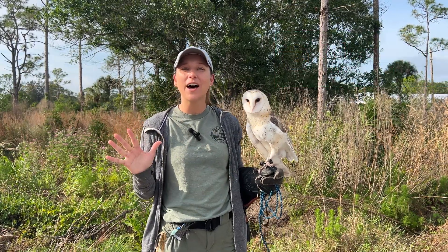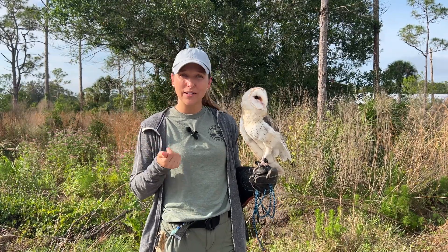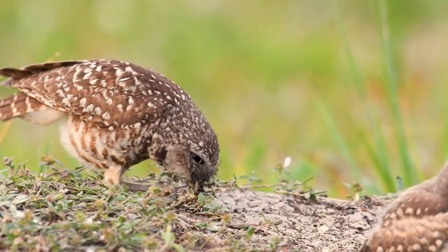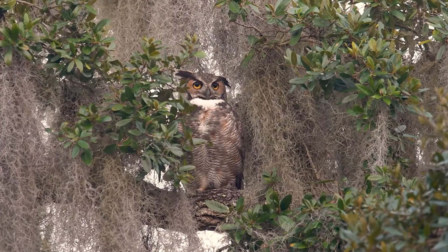Here in Florida we actually have five different species of owls. Going from smallest to largest we have our eastern screech owl, our burrowing owl, the barn owl, the barred owl, and then the great horned owl.